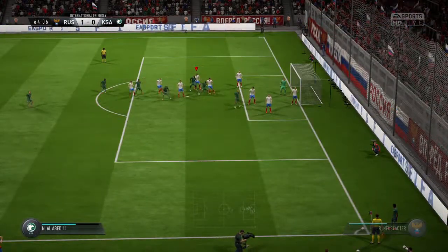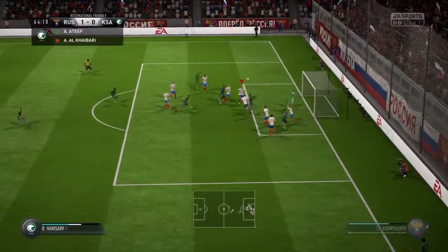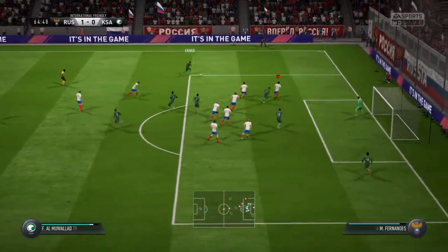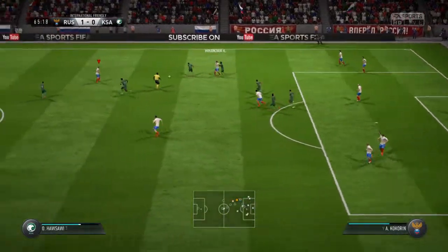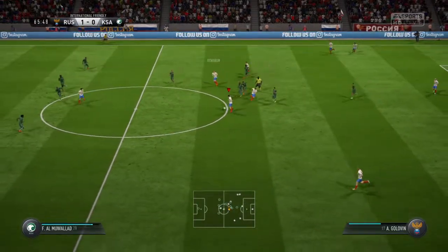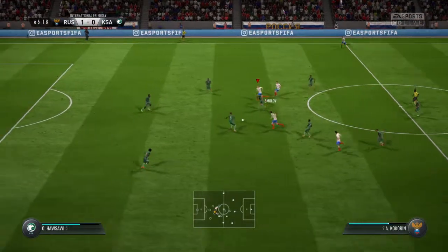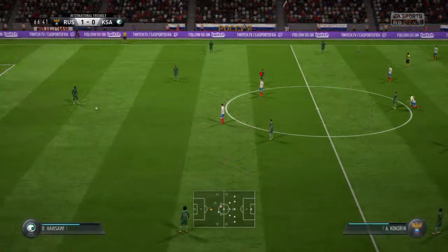There's still time to get back in this game, and they're going to try and do it with a substitute. And here comes the corner. Defended well. Referee has blown and he's given the free kick.